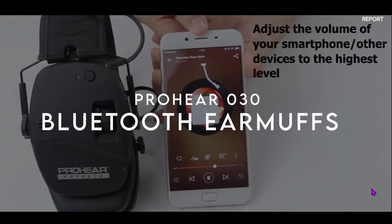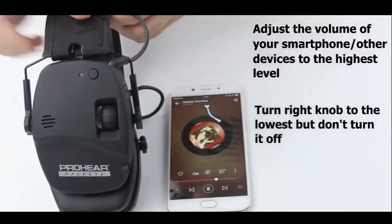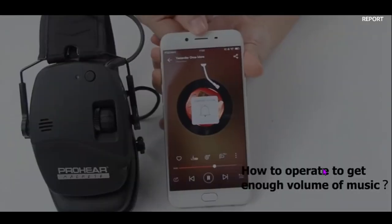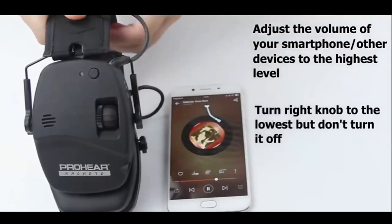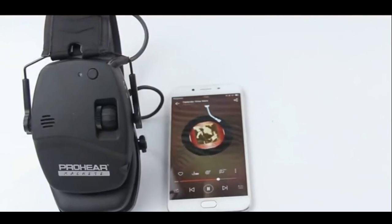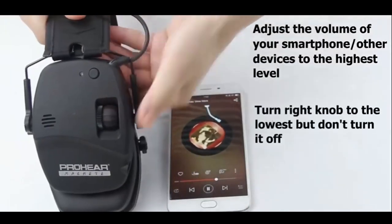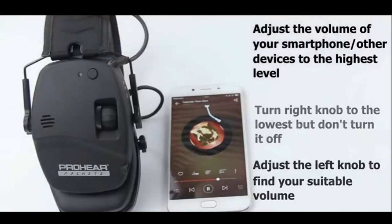On number 4, the ProHear 030. These electronic ear muffs are designed with serious shooters in mind. Weighing only 0.63 lbs, they feature a durable ABS shell and ultra-soft ear pads for maximum comfort during long sessions. With Bluetooth 5.4 technology, users can easily connect to devices up to 33 feet away. These ear muffs offer an NRR of 22 dB, instantly shutting off harmful noise over 82 dB within just 0.01 seconds — perfect for indoor ranges or machinery operations where noise levels fluctuate dramatically.